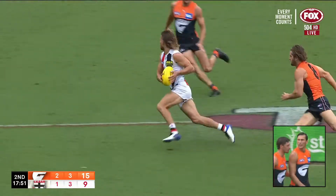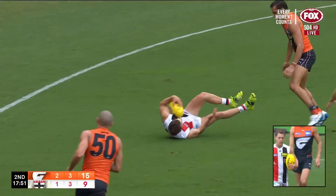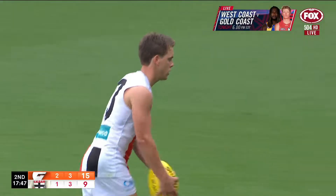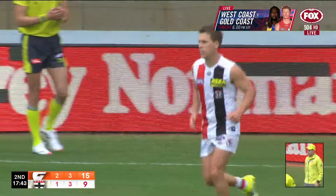An immediate call to 50 metres — the push in the back. He dumped him after he took the mark, it was unnecessary, and it's turned what would have been a very difficult kick into a certain goal coming up for the Saints. Jack Lonie is the man.